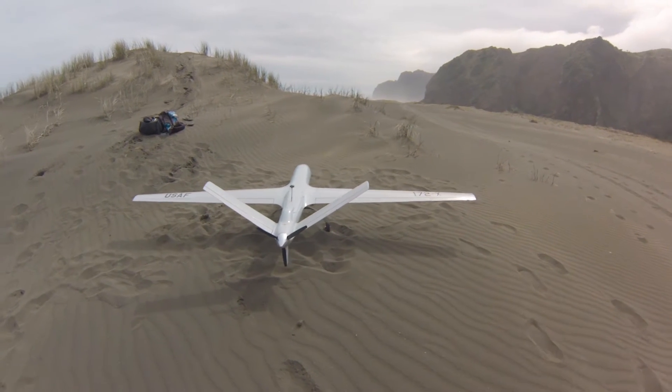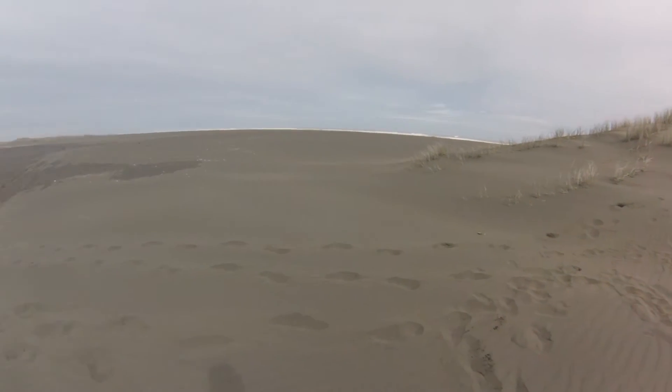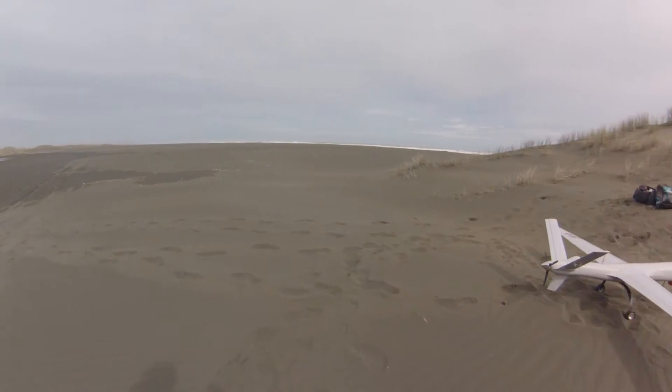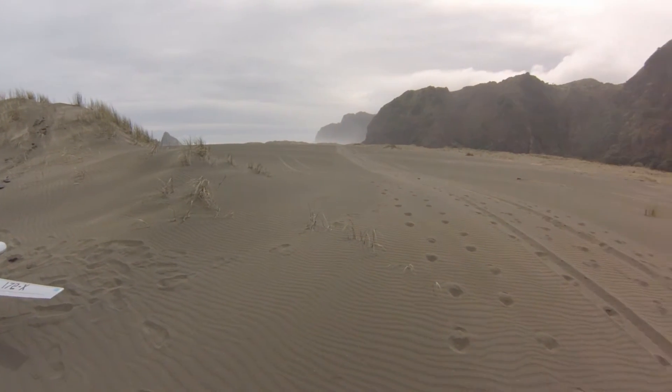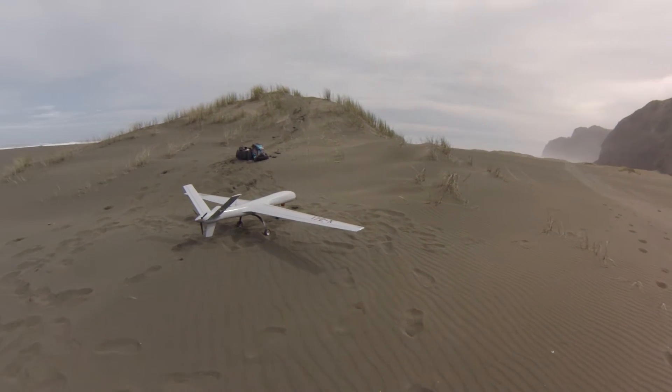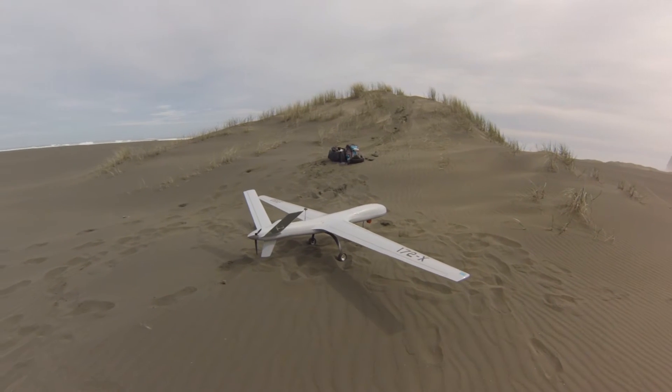And before you know it, you're all the way down there. And then literally up here before you know it, you're taking big wide turns. So you need a big, big area.